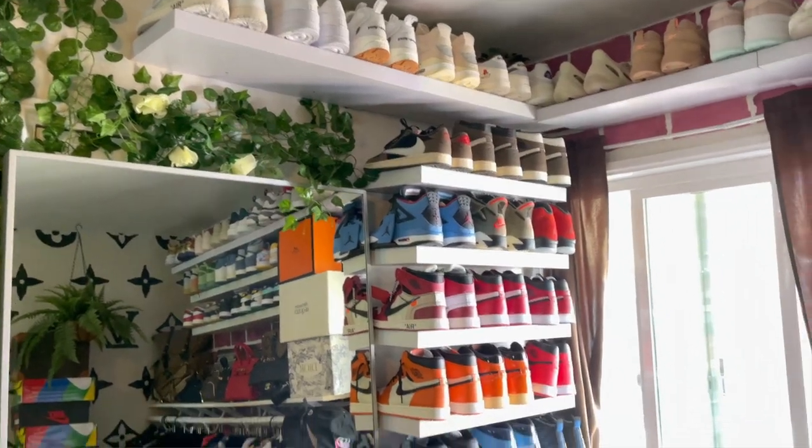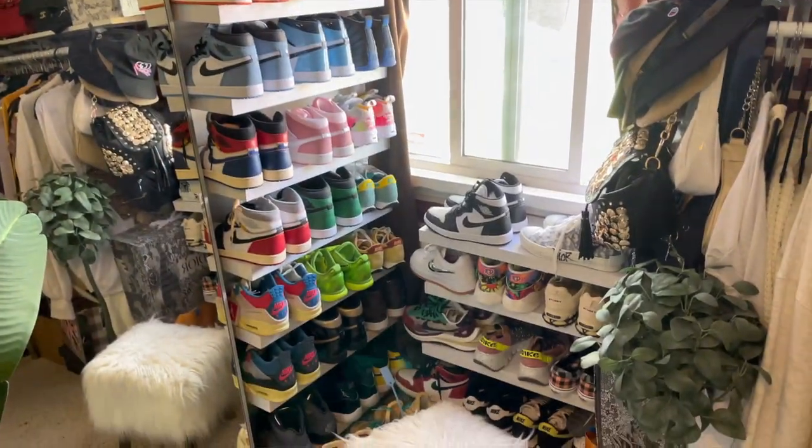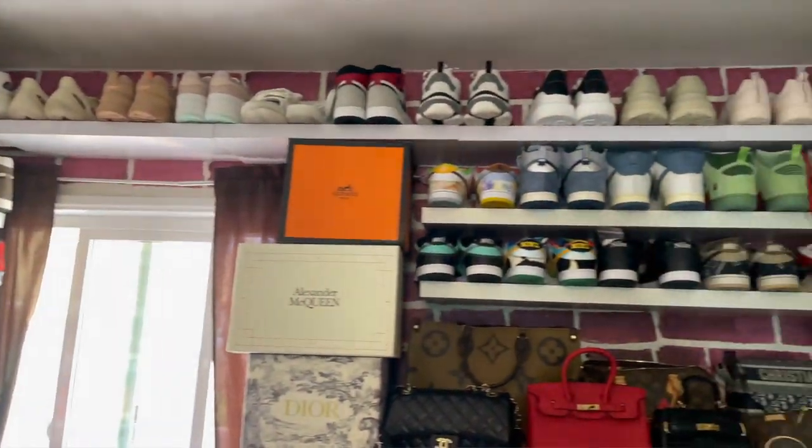I also have a Jordan display — these were more expensive, around $500 for the different pegs. Unless you know how to make the acrylics yourself, I'll link those from Amazon below. This is my sneaker haven. I also have some sneakers on floating shelves, which I'll show you too — definitely an alternative if you don't have as many sneakers as I do.